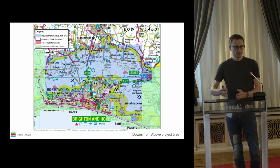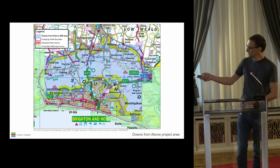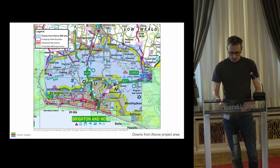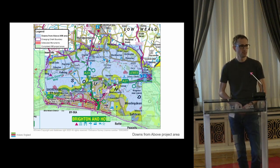The Downs from Above project sits under the hearts and histories of the Downs theme. Our contribution so far has been mapping of 192 square kilometres of the South Downs immediately to the north of the urban conurbation of Brighton and Hove. Following the mapping, we've delivered an interactive online GIS portal that I'll talk to you about shortly, and we're just entering the next stage of the project, which is delivery of training to local communities and volunteers.